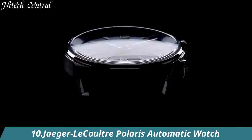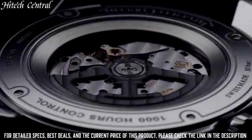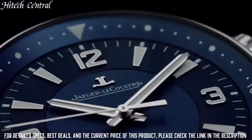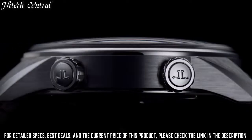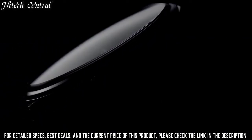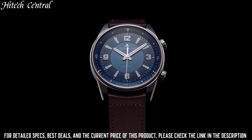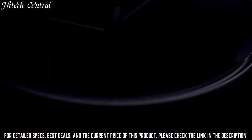Number 10. Jaeger-LeCoultre Polaris Automatic Watch. Dial type: analog, luminescent hands and markers. Jaeger-LeCoultre Caliber 898E-1 automatic movement, containing 30 jewels, composed of 195 parts, beating at 28,800 VPH and has a power reserve of approximately 38 hours.